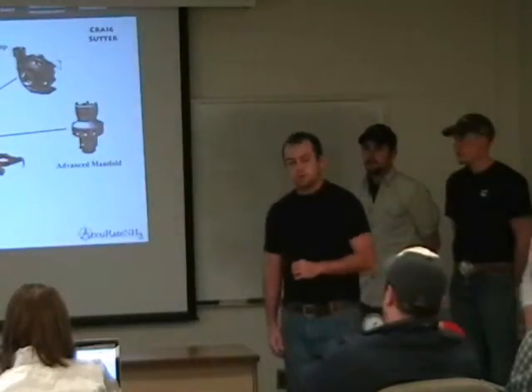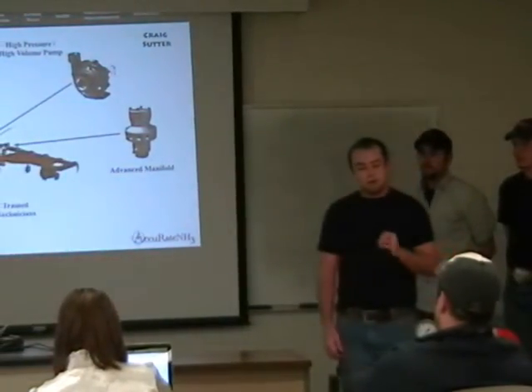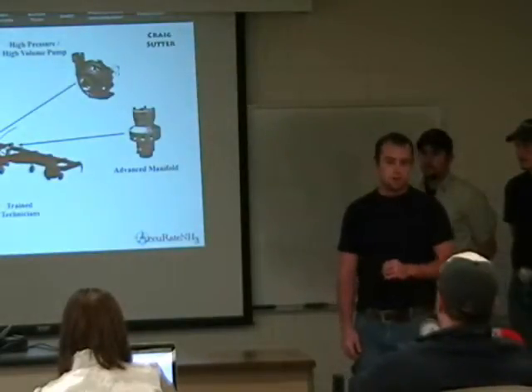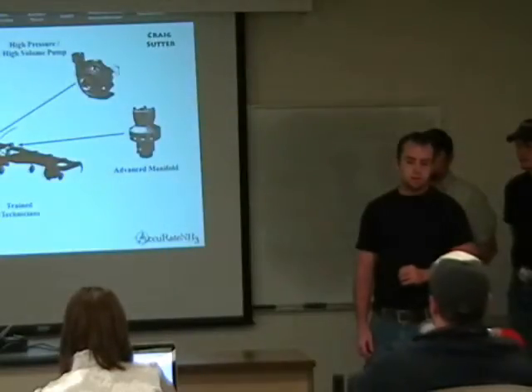And perhaps our most important component of the system is our new dealers' trained technicians. They will be trained annually at Progressive Agriculture Systems, and they will install, calibrate, and maintain the system for maximum accuracy and safety.